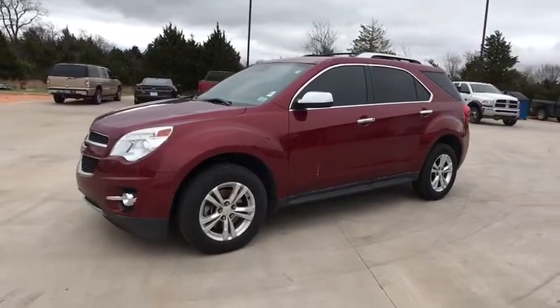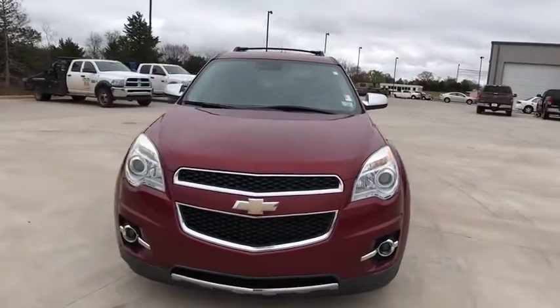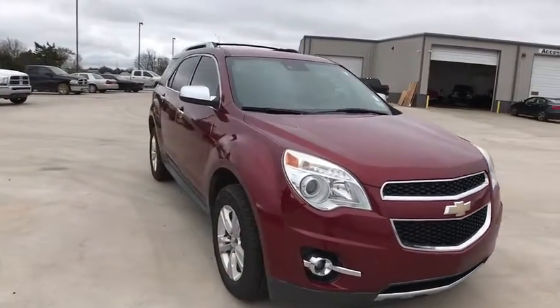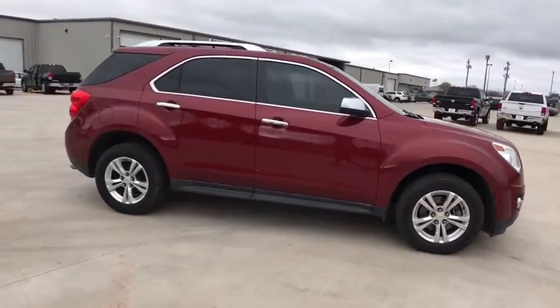The 2012 Chevrolet Equinox. Fuel efficiency, safety, and value equals the Chevy Equinox. This vehicle has less than 120,000 miles. Here are some of this vehicle's great options.